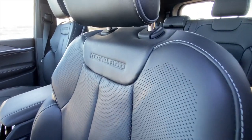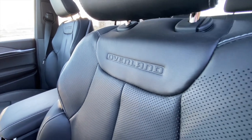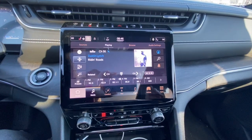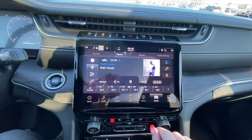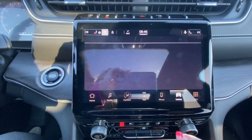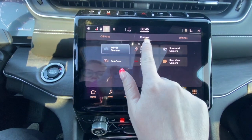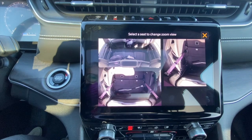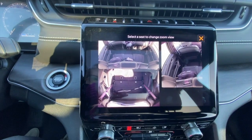That off-road capability is kind of shocking given everything else it has inside — like the massaging seats, which are lovely, although quite loud. They make this airy noise when they're doing their thing, which kind of makes you want to turn the radio up. I've also got surround-view cameras and the FamCam, which I first showed you in the Chrysler Pacifica. Same thing here — there's a dome camera in the third row that you can zoom in on to check on your kids or anyone sitting back there.